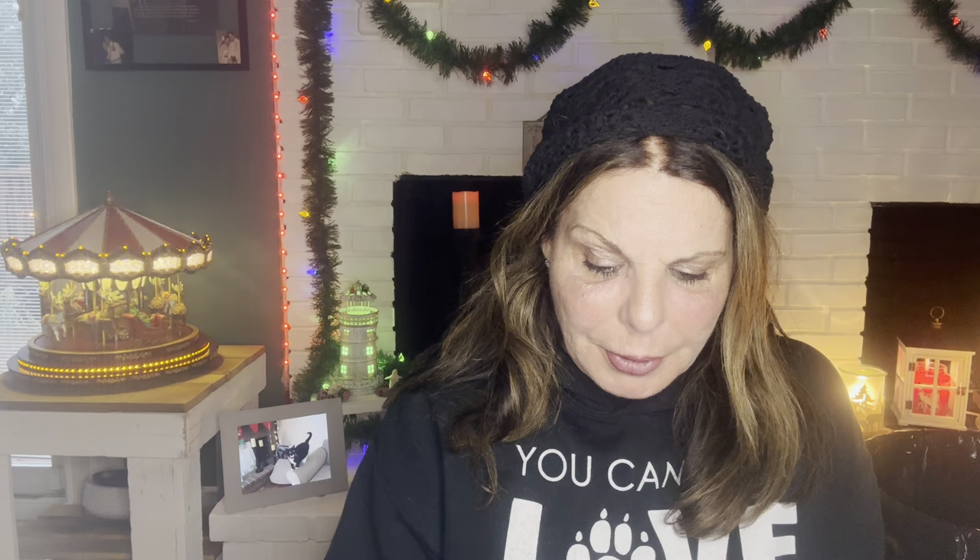Black Friday the 24th — melt retail. I had half of this left from last year: Better Homes and Gardens Sugar Cookie and Buttercream — sugar cookies, buttercream, vanilla beans, orange zest, sugar crystals. Excellent. If you see this at Walmart and you love bakery, don't hesitate, get it. I have more and I will keep buying it. One I don't love, didn't love last year, tried again this year: Better Homes and Gardens White Peppermint Mocha — peppermint, coffee, sugar cane, froth, whipped cream, candy cane. Not a good performer and nothing I want more of.